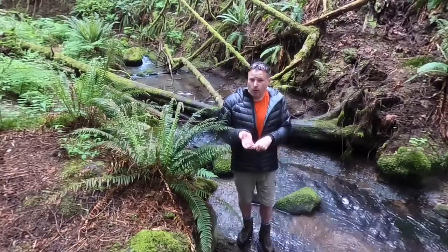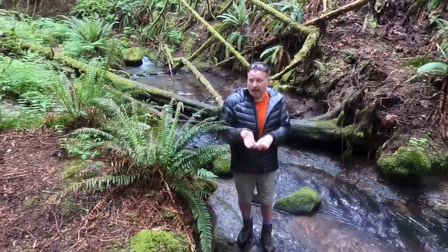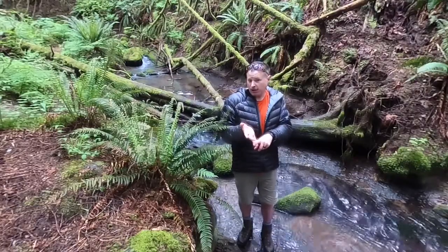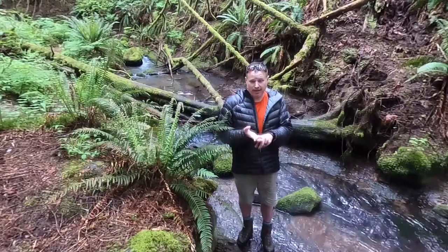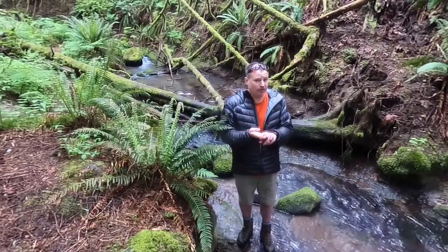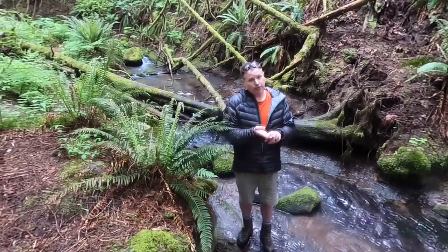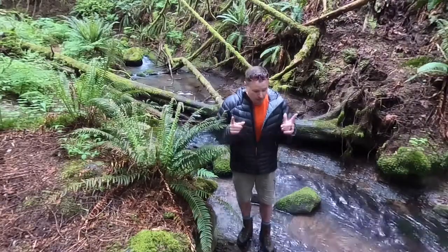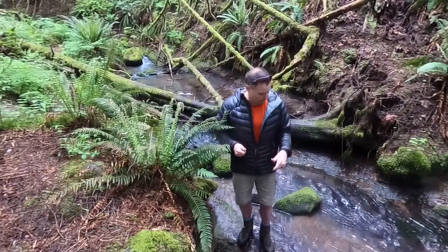So if we have good water quality for fish, like we found last week when we checked the temperature, the turbidity, the clarity, the pH, as well as that dissolved oxygen — they all checked out — now we need to see if there's food available for some of these animals and organisms that live here in Little Buckner Creek. The way we're going to do that is take a sample.